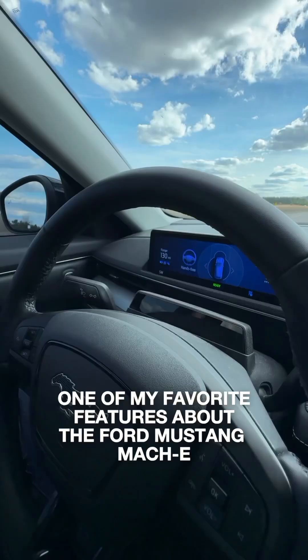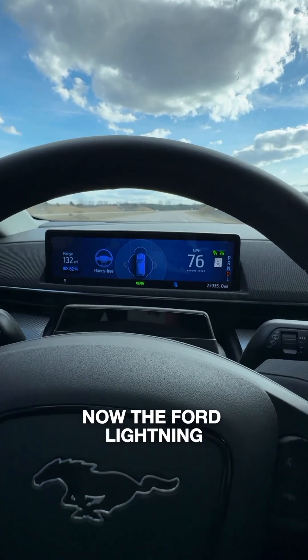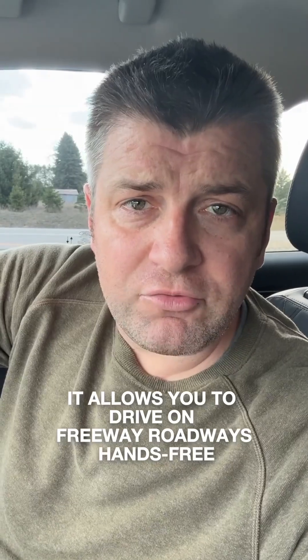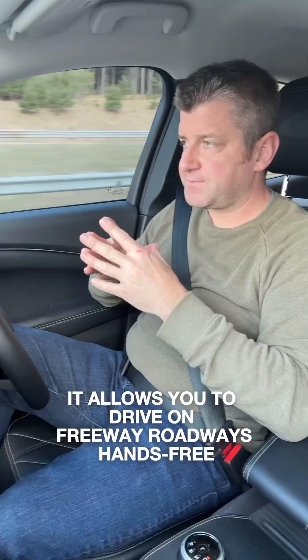One of my favorite features about the Ford Mustang Mach-E is that I have Blue Cruise. Now, the Ford Lightning and the Mach-E have it for subscription services, but with Blue Cruise, it allows you to drive on freeway roadways hands-free.